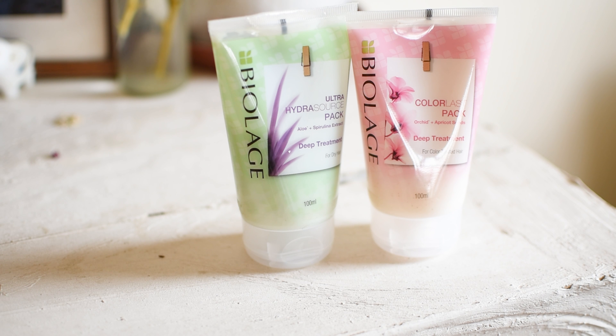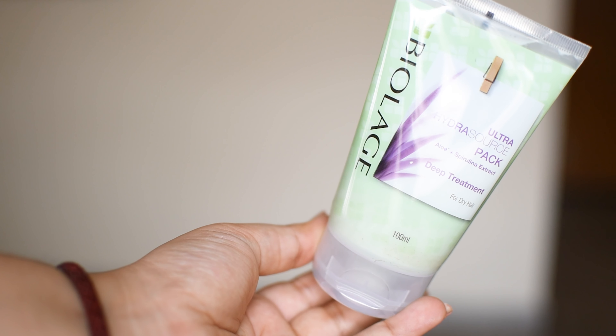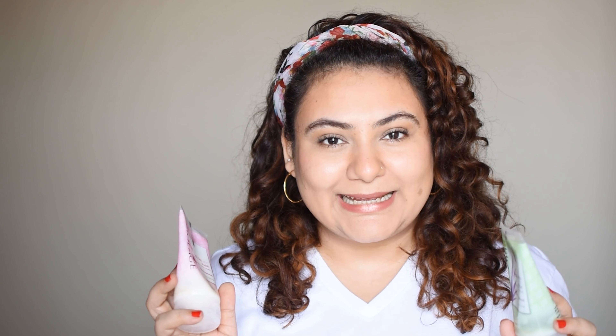So back to the product. Out of the three variants I mentioned, I've actually used and pretty much finished both of these. The first one is the Ultra Hydra Source pack with aloe and spirulina extract — deep treatment for dry hair. And the other one is the Color Last pack with orchid and apricot seeds — deep treatment for color treated hair. Let me show you how exactly I use these.